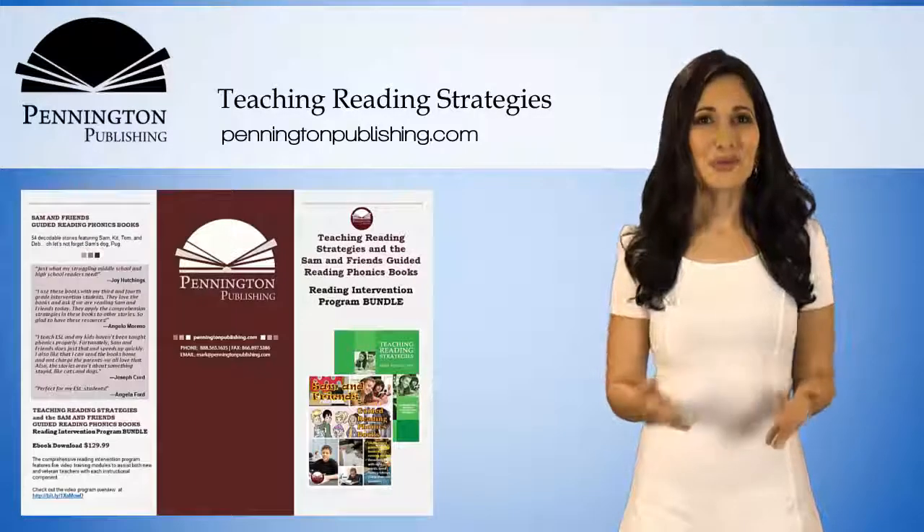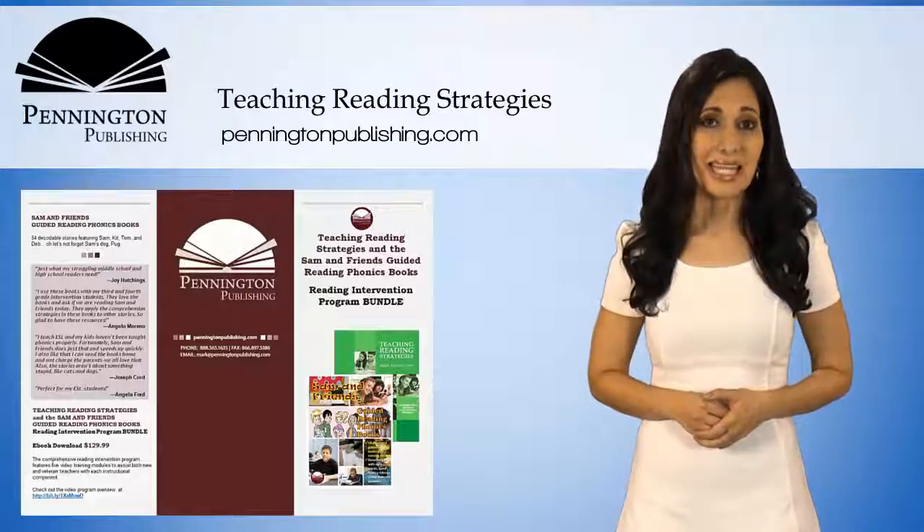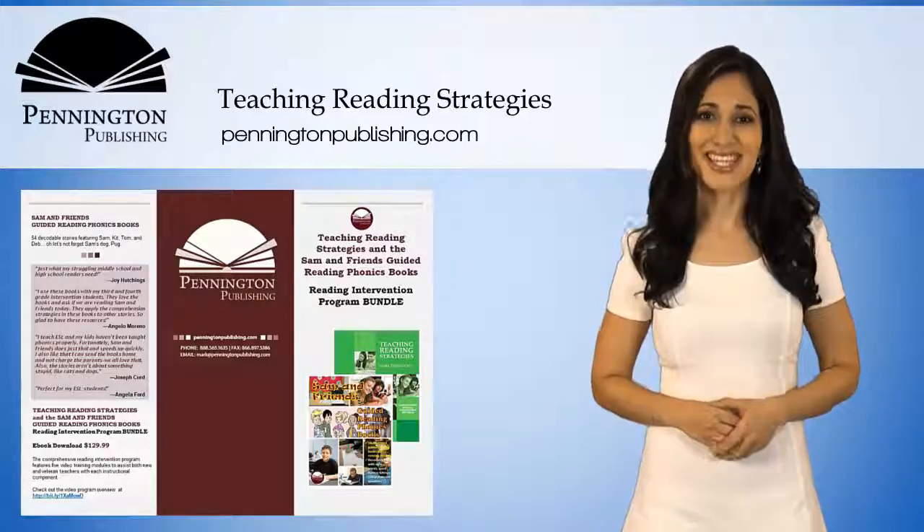We invite you to read the detailed product description and then click Preview This Book to see lesson samples.